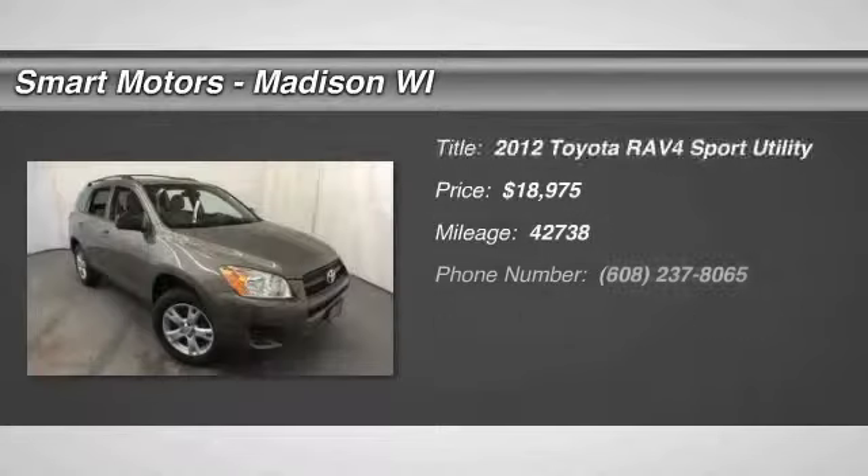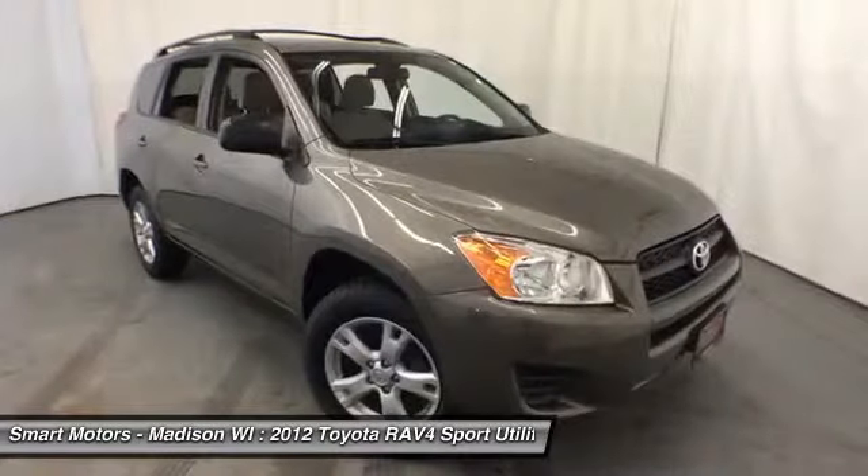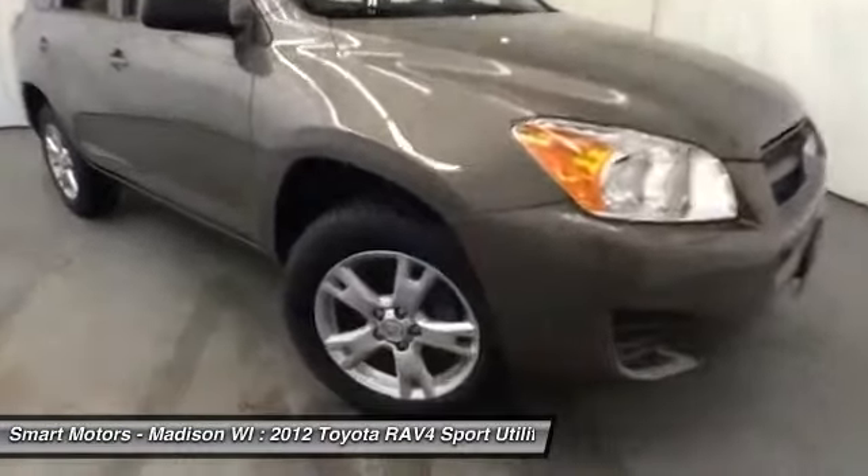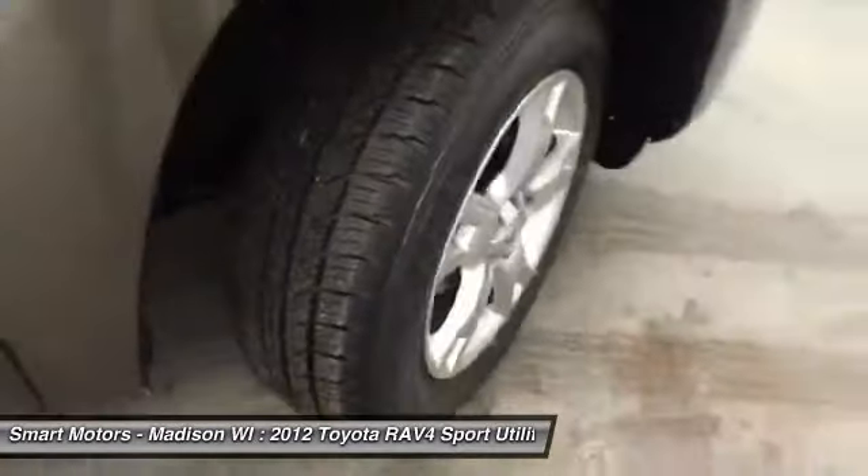Here's a certified 2012 RAV4, fully fitted with Bluetooth connection, a power sunroof, four-wheel drive, and alloy wheels. The perfect opportunity to get a great deal on a Toyota certified SUV is waiting in this 2012 Toyota RAV4.